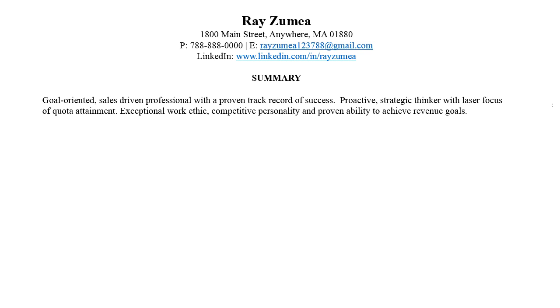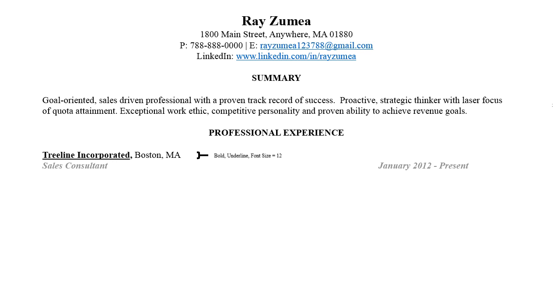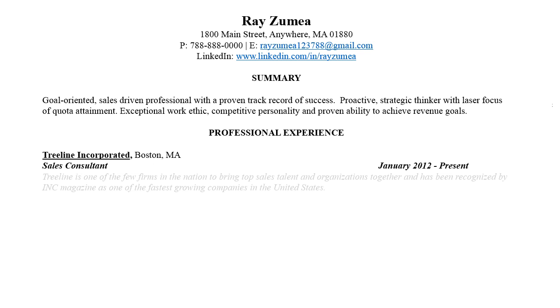Next, we recommend including your professional experience. List your work experience chronologically, putting your most recent role at the top and then listing past work experience below that. Make sure you list the company, your title, and the time frame you were in the role. Next, include a brief statement of what your company does and the products or services you sell. This helps the hiring manager better understand your current role without needing to do further research.